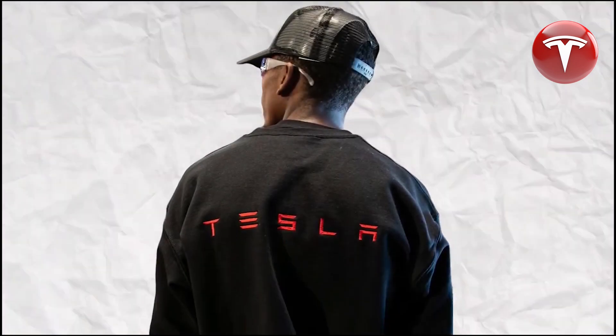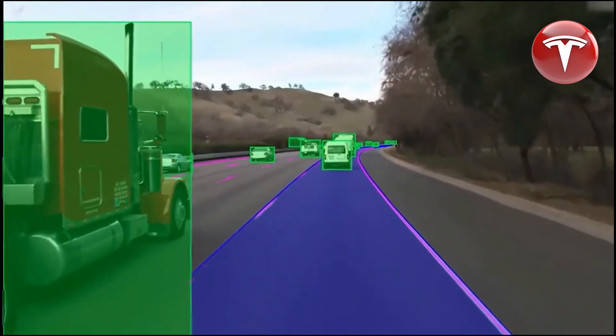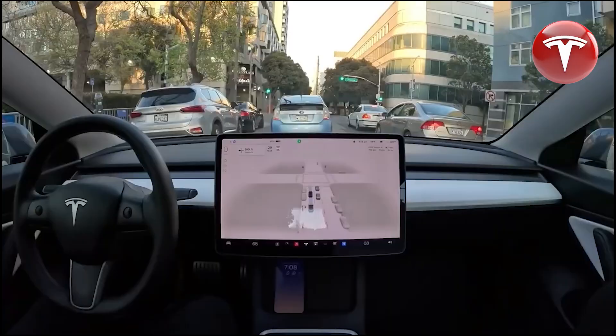Today, we're delving into the most recent developments related to Tesla, which encompass recent reductions in prices, reasons why you might consider delaying your purchase of Tesla's latest product, and additional noteworthy updates. Let's dive right in.